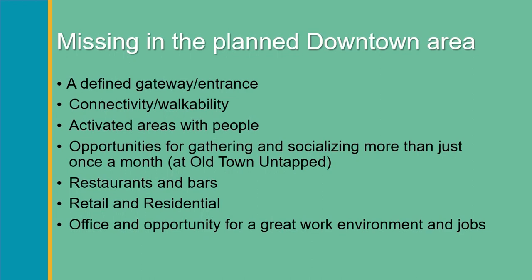We don't have many activated areas in the downtown where people feel free to traverse and enjoy themselves. The untapped event we hold once a month is fantastic and successful, but it's an outdoor venue. We're lacking brick-and-mortar establishments such as restaurants, drinking establishments, retail, additional multifamily — particularly workforce housing — and office space. Office space also introduces the concept of additional jobs that our residents can have access to.